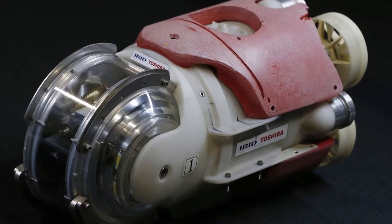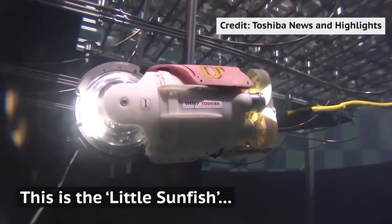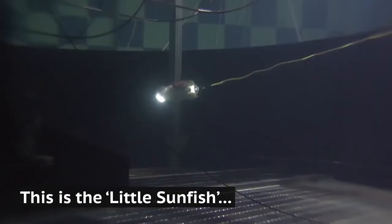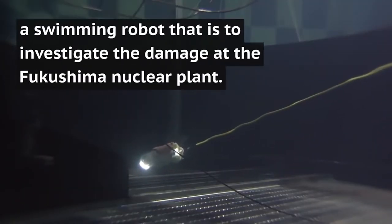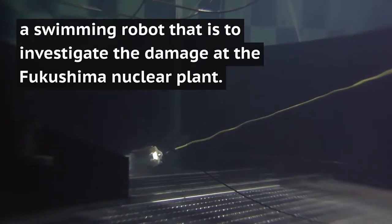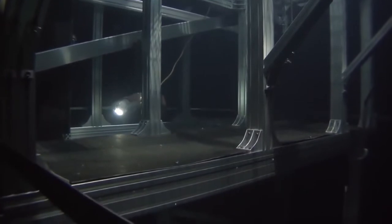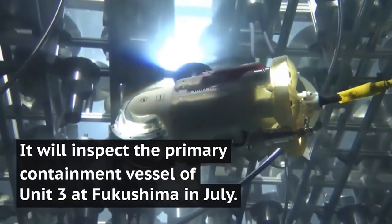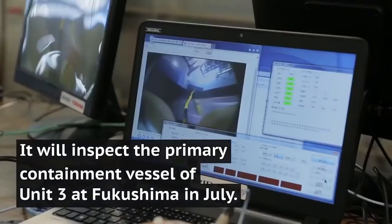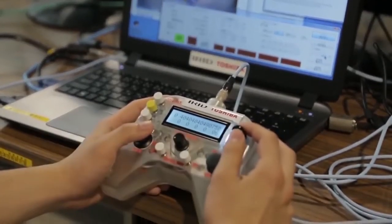They went from the Scorpion to the Little Sunfish. The Little Sunfish is an underwater robot co-developed by Toshiba and the International Research Institute for Nuclear Decommissioning. It's about the size of a loaf of bread. It has lights, two cameras, and a dosimeter that measures radiation. It also uses five propellers to get around. It's controlled by four operators, and in a recent mission, it was able to inspect structural damage without succumbing to the very high levels of radiation.